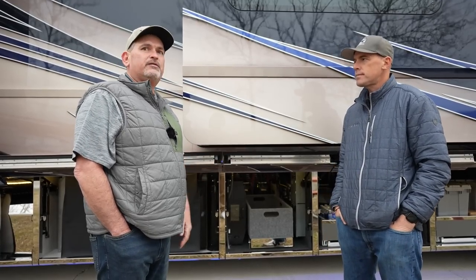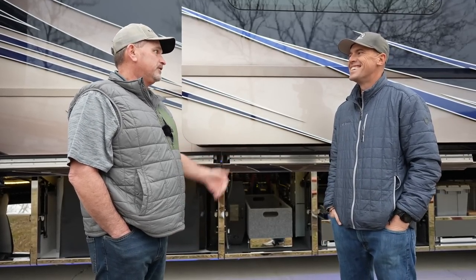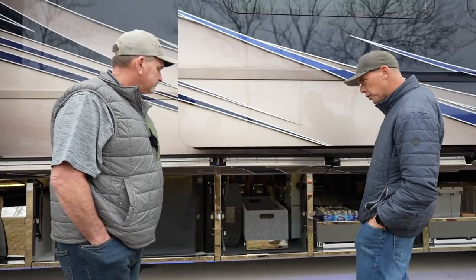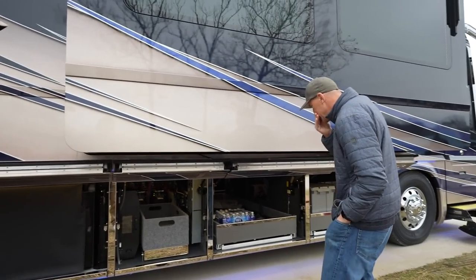As you guys probably found out coming in, you got some pretty good terrain to put the coach through. Yeah, absolutely — got to put it to the test. Well, let's take a closer look through these basement bays here. The first couple bays, what's all going on up front? These are all just storage bays.